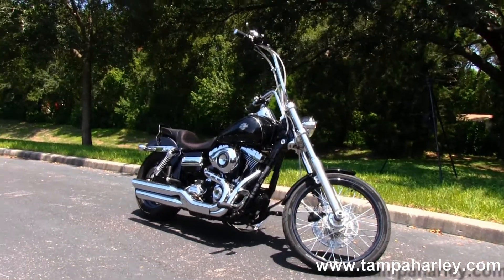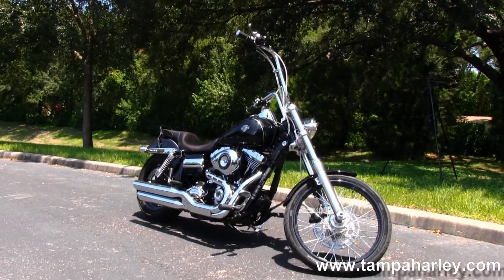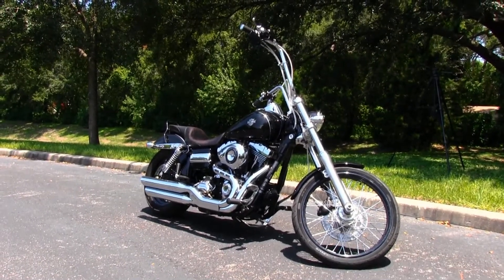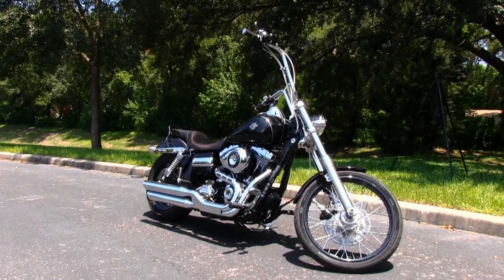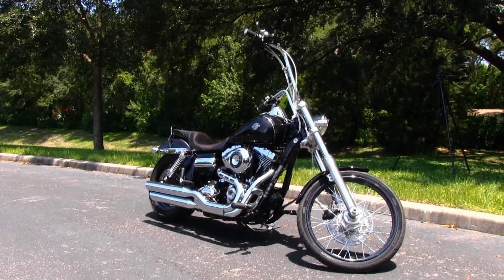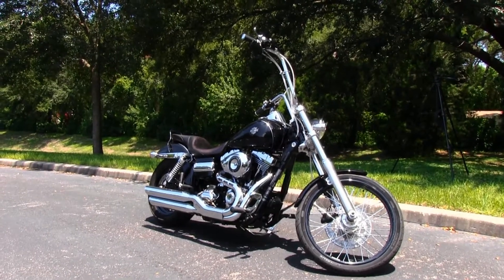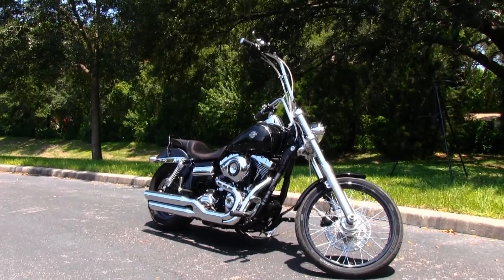We're rated number one in customer service and have over 200 pre-owned bikes in stock. We ship used bikes anywhere in the world. For more information on this bike, click on the link below and view the rest of our Royal Inventory. Visit us at TampaHarley.com — we're always open 24-7, and remember to have one radical, badass bitchin' Harley day.